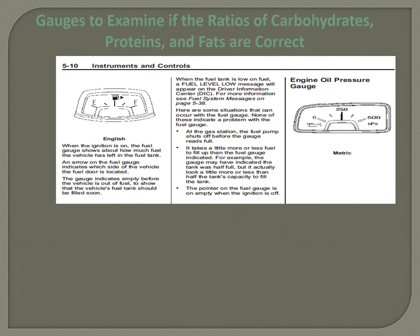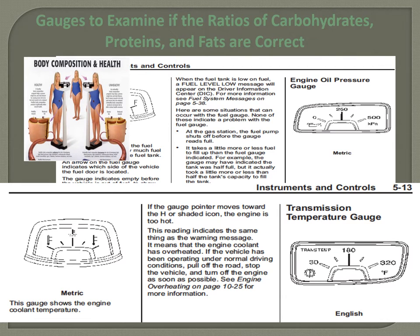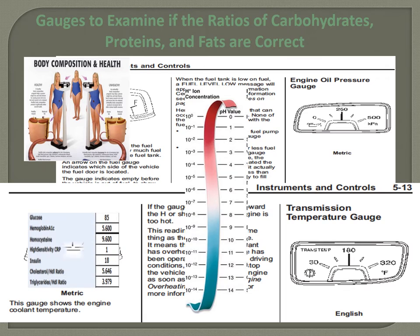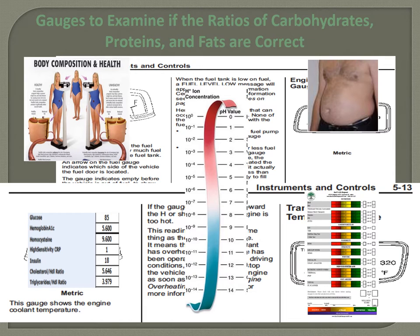Just like a car has gauges to tell you if you need more fuel, there are different tests to see how you're fueling your body. You can look at body composition, pH, blood glucose, hemoglobin A1c, and visceral adipose and hip-to-waist ratio. In our Get Fit program, we do blood work. If you're eating right, moving well, and thinking well, you should be living a wellness lifestyle — we use these little tests to verify that.